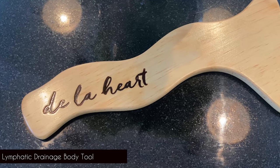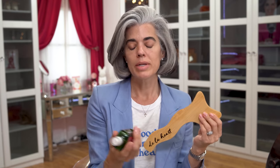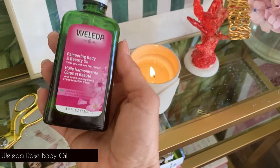So I invested in a lymphatic tool — it's like a paddle, from De La Hart. I bought it a couple weeks ago and I use it with a rose oil I got at Whole Foods. This is from Wellletta, a German company. It's a rose oil that smells delightful — you know I'm obsessed with anything rose. I use this to really move the lymph through my system.